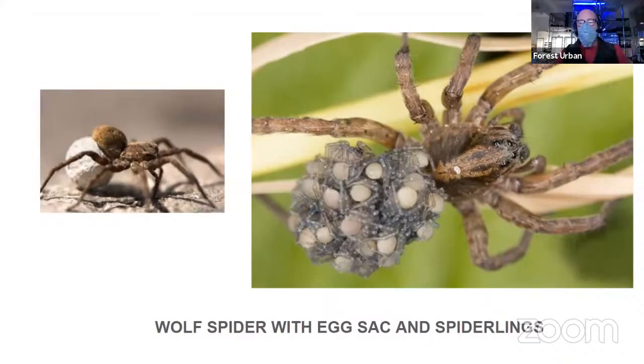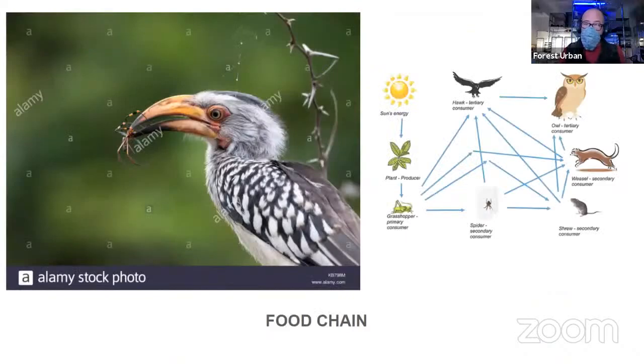Spiders are so important to the ecology and the health of the planet. Arachnologists that study spiders have estimated that just one spider in its life will consume a thousand flies, biting flies, and mosquitoes. If we lost them, the world would become uninhabitable for humans because there'd be so many mosquitoes, flies, and pests that decimate crops and our food production. They're also a really important part of the food chain in general, with lots of other things eating spiders — birds, reptiles, and more. Now let's go to our creature cams.